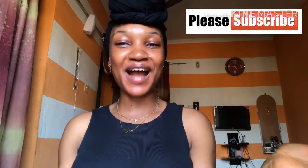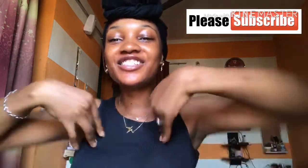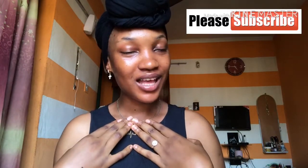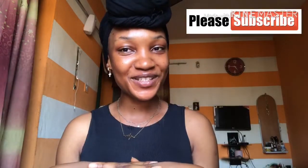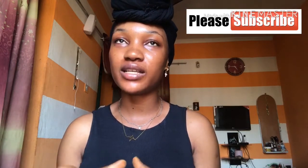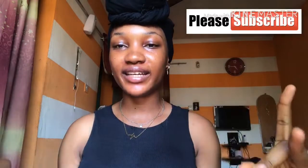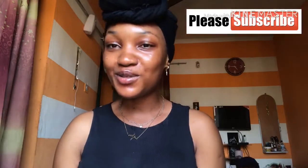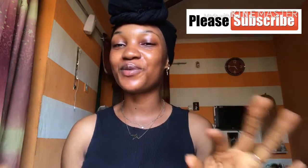Hey guys, welcome back to my YouTube channel. I am Gifts, and welcome to my channel. If you are new, welcome, and if you're a returning subscriber, thank you for tuning in. Thank you so much for all the encouraging words from my last video — on WhatsApp, on Instagram, here on YouTube. Thank you, thank you, thank you.